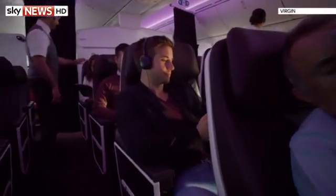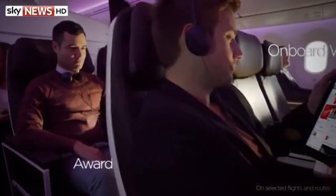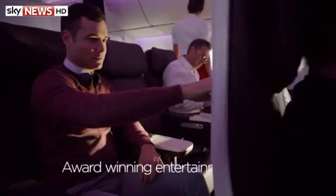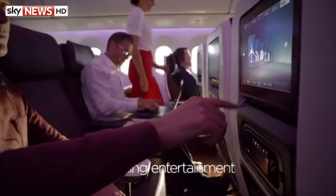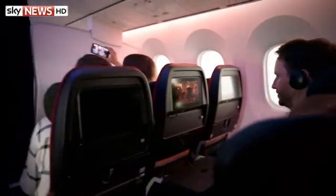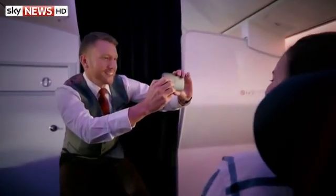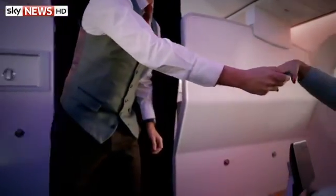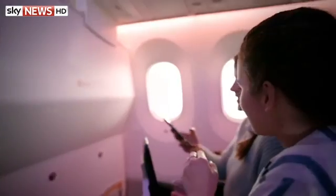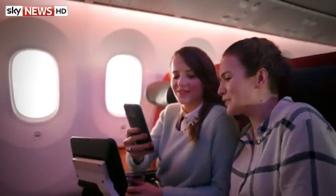Passengers are also being encouraged to bring their smart devices on board for in-flight entertainment. Experts say tablets could replace the traditional TV screens completely in the future, cutting costs for airlines. However, Wi-Fi charges for passengers can be high. Virgin Atlantic has introduced cabin spots for what they call sky-high selfies, enabling you to take a photo and post it online from 35,000 feet.